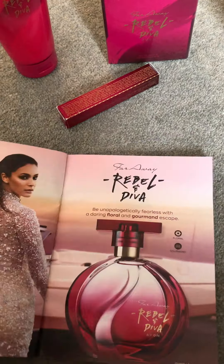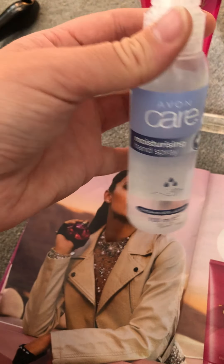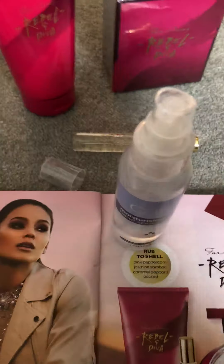It's from the Faraway range, and in the actual brochure there's a lovely little scratch and sniff so you can rub that and have a smell. For £12 you get the actual perfume, a body lotion, and a purse spray. I've got a few of these purse sprays in other perfumes — they're a really handy little size to pop in your bag. As you can see, I've already been spraying it. It's got pink peppercorn, jasmine, and caramel popcorn, and it smells lovely. Just £12 for all three in that set.